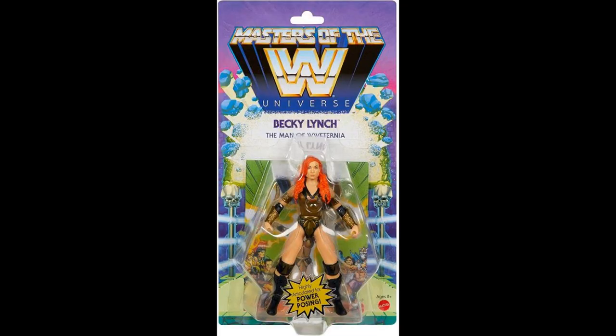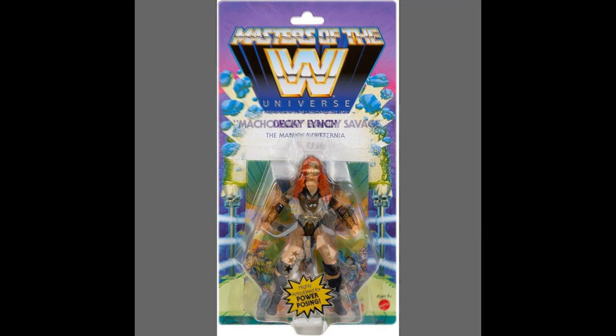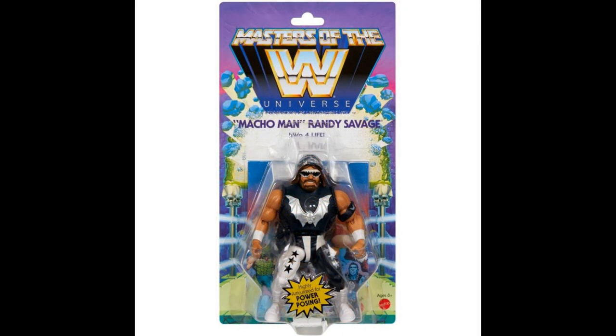How about Mattel? Some more Mattel crossovers — WWE MOTU crossovers. That is Becky Lynch as Teela. The suggested retail is like $18, highly articulated for power posing. And then Macho Man — this time he's Hordak. Macho Man Hordak — $20 is the suggested on that one.